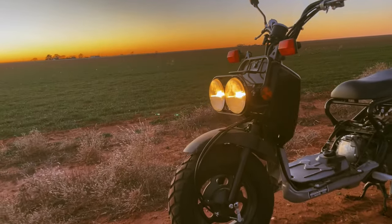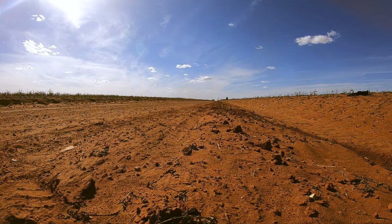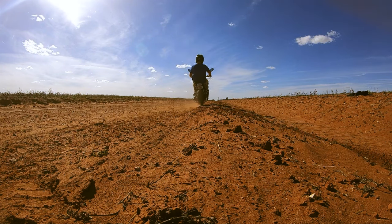So here we are — a cheap scooter with the survivability of a cockroach that a toddler could ride, although I don't think I'd test that. One thing I can say is I genuinely smile every time I ride one of these. I don't know who wanted to cross a scooter with a dirt bike, but I'd like to shake their hand and say job well done. Just don't let her sit too long though — she's carbureted. She wasn't made to sit in storage; she was made to be ridden.